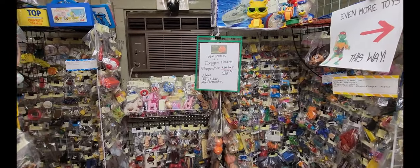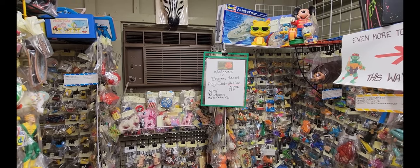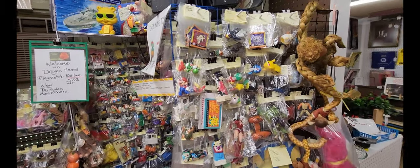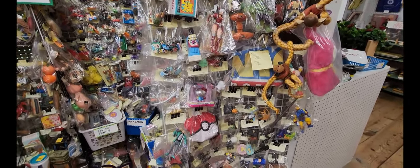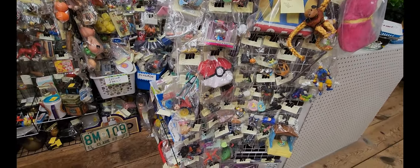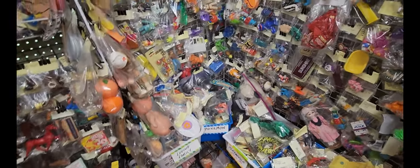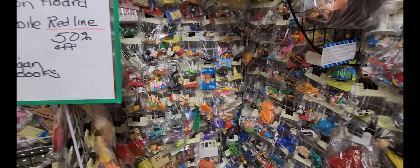This is interesting — it says 'Welcome to Dragon Horde Playmobile Redline.' Playmobile Redline is 50% off. And it just has all sorts of different pieces: individually packaged Pokemon, Loving Family, all sorts of different play pieces.